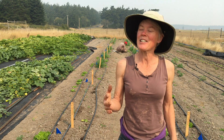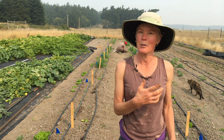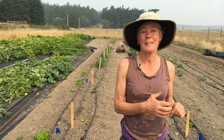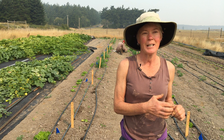I started asking around to see if anybody else was having this problem and took some samples up to an IPM specialist in Bellingham, and she identified it as a wireworm — and as a particular new species of wireworm.